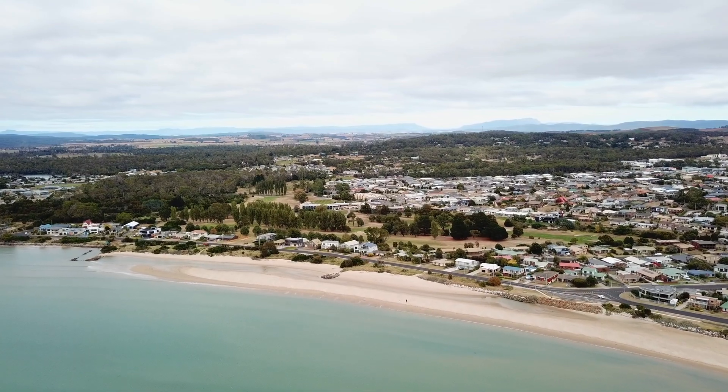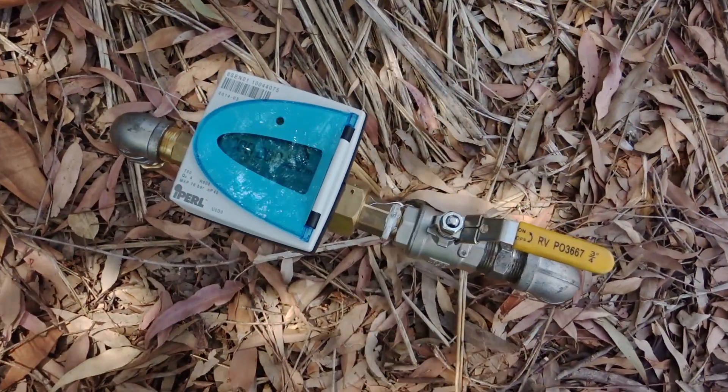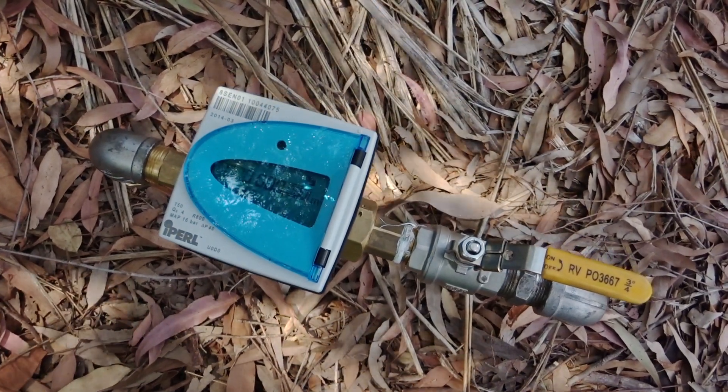We've just finished installing 45,000 Sensus meters. I can't see any reason why TASWater is going to change — they've got 45,000 in the ground and I think we'll be looking to do more in the future.